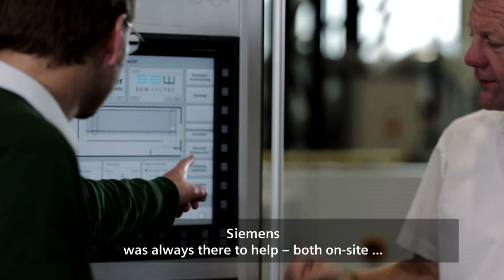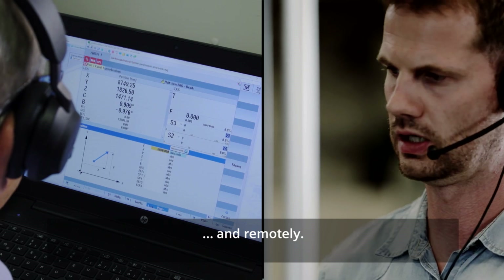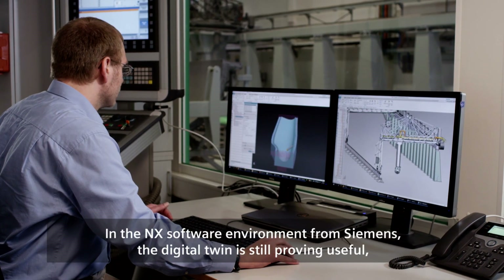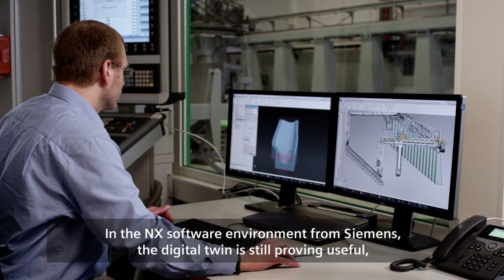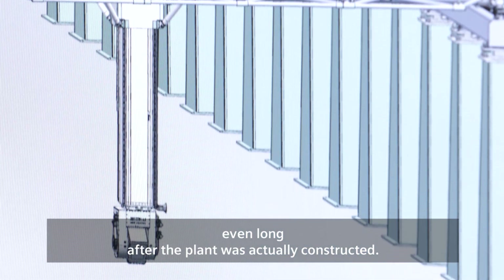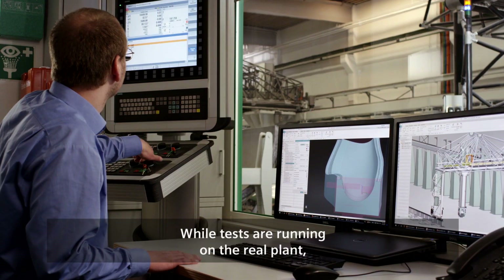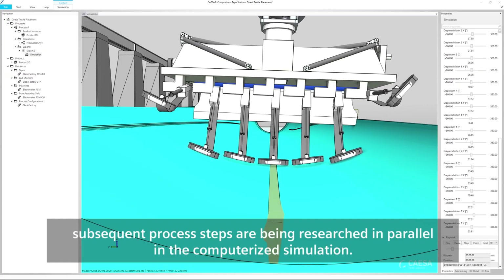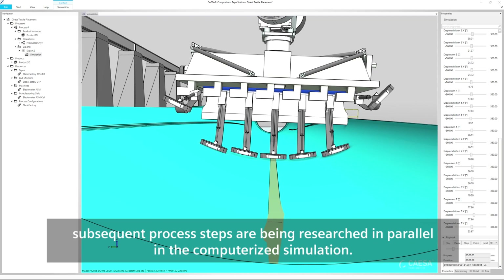Siemens was always there to help, both on-site and remotely. In the NX software environment from Siemens, the digital twin is still proving useful even long after the plant was actually constructed. While tests are running on the real plant, subsequent process steps are being researched in parallel in the computerized simulation.